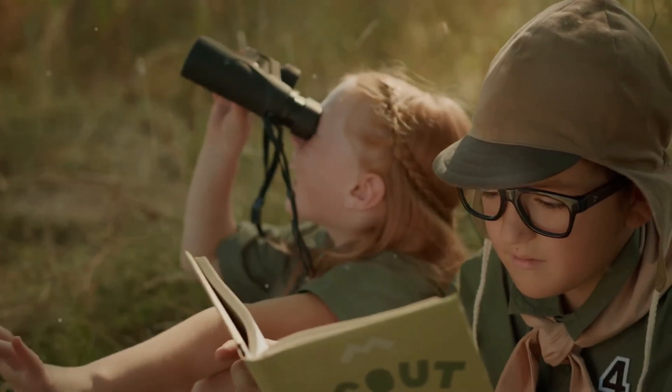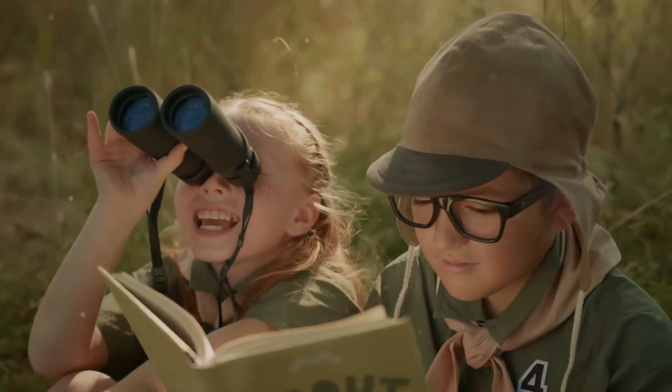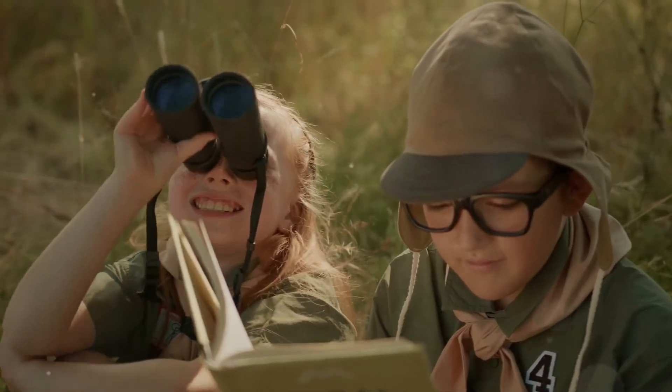So put on your explorer hats, grab your binoculars, and let's discover the wonders of the animal kingdom together. Our adventure begins now.